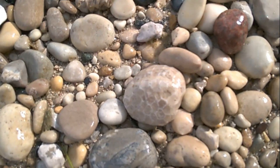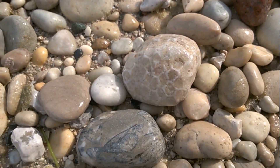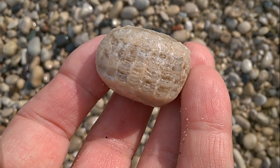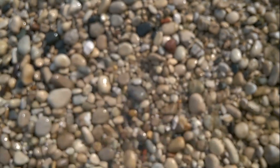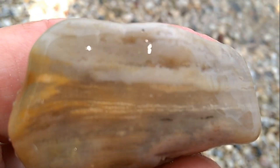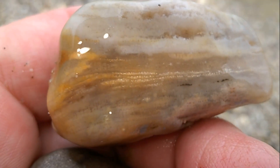I've got a possibly Favocytes right here. It's okay — it's a little beach-worn, but okay I guess. I'm going to show you the ones I just picked up. That's a sponge fossil.